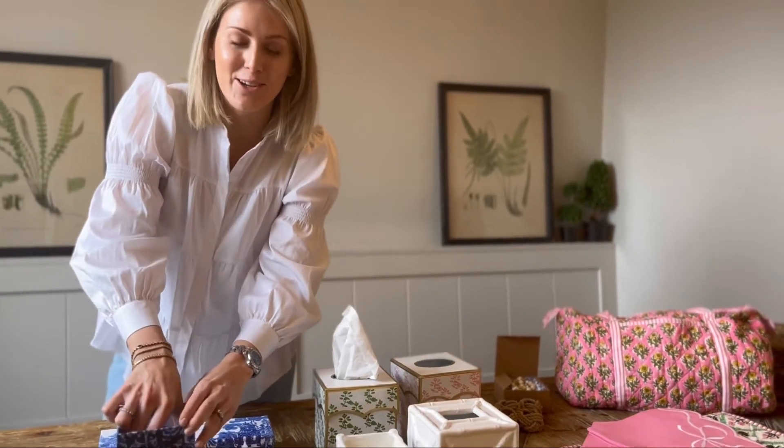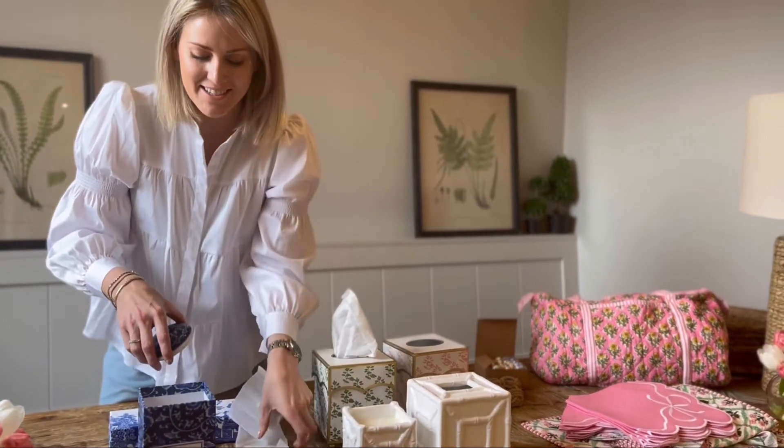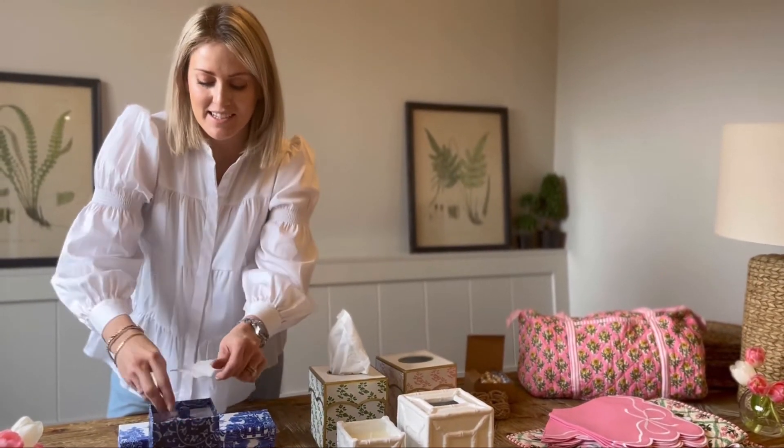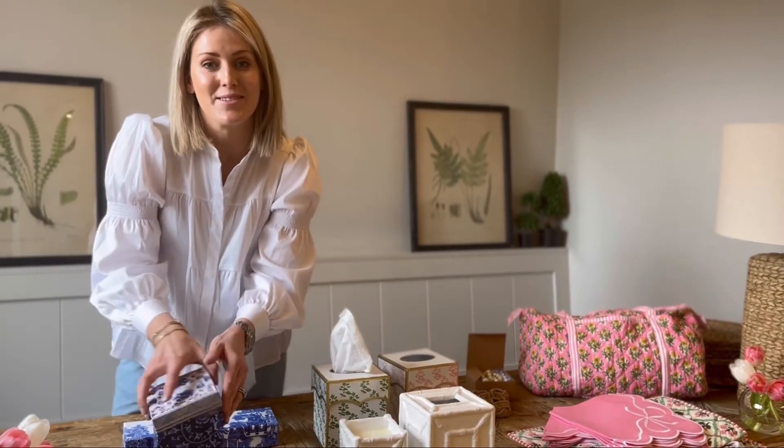At the end of the day, everybody will just love a big hug and a card and just to be present. I hope everybody has a wonderful Mother's Day.